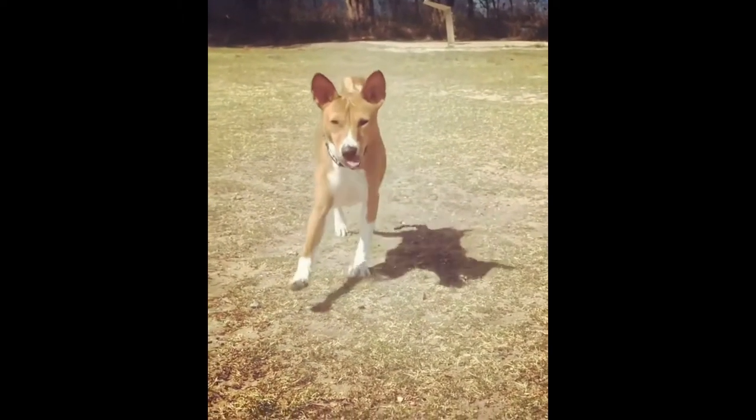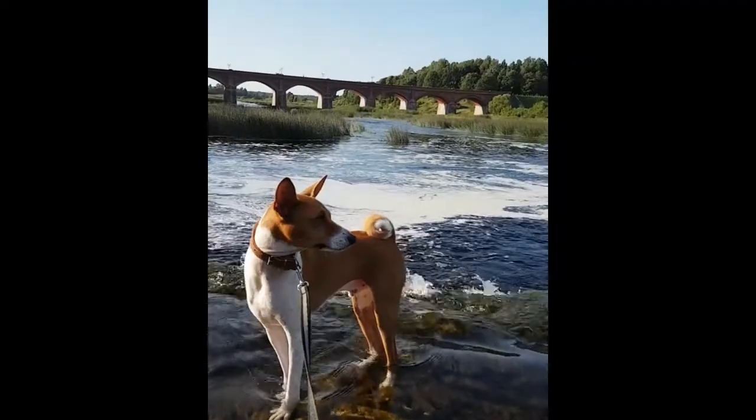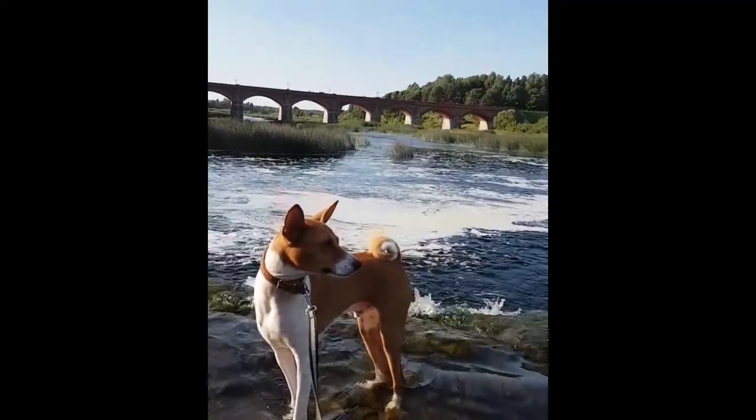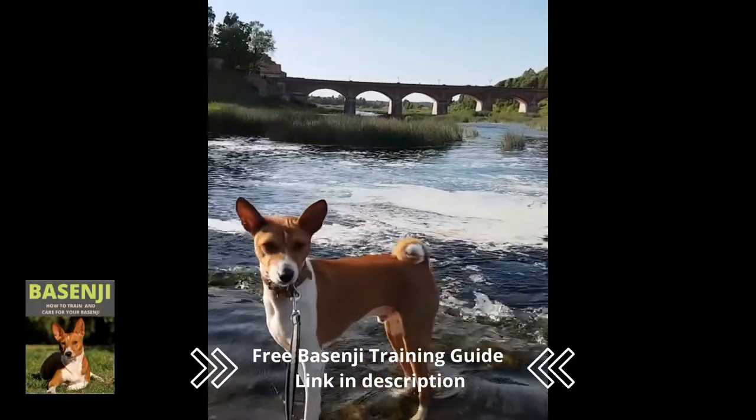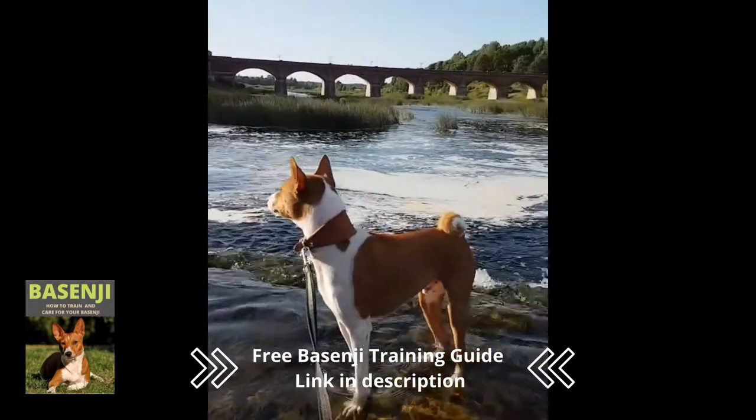Do you want to know which dog originated in ancient Egypt? The so-called barkless African dog — a dog who is full of life and has a lot of mischievous potential. Let us now learn more about this friendly dog with a lot of potential.